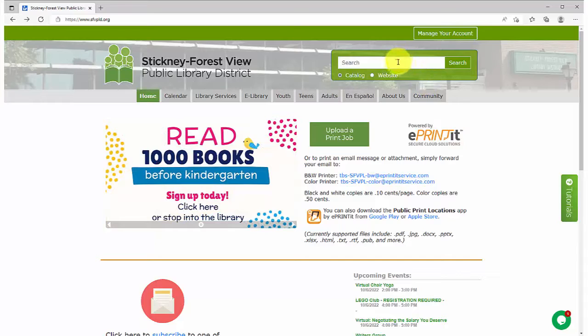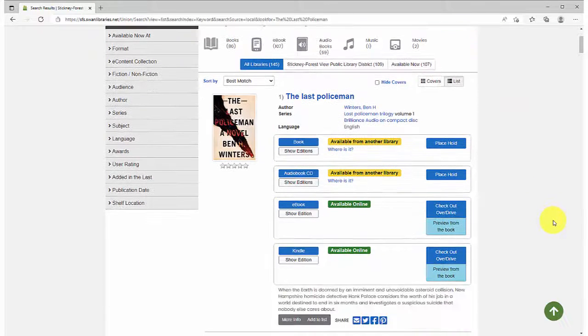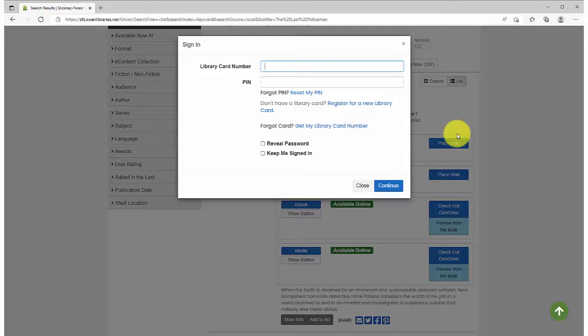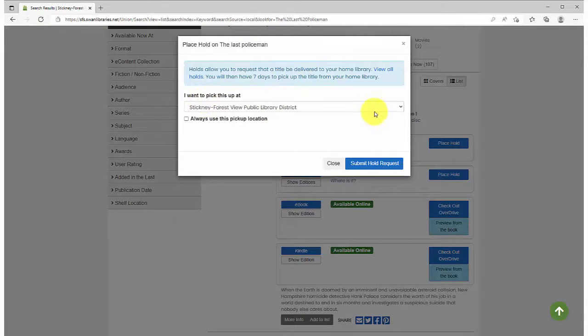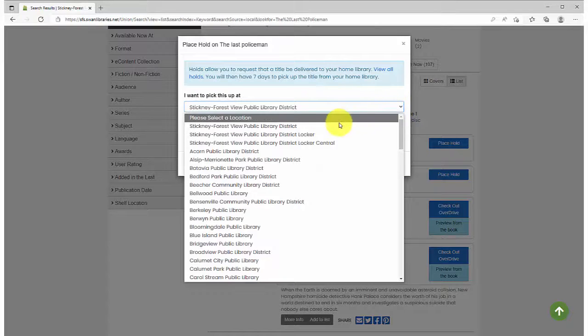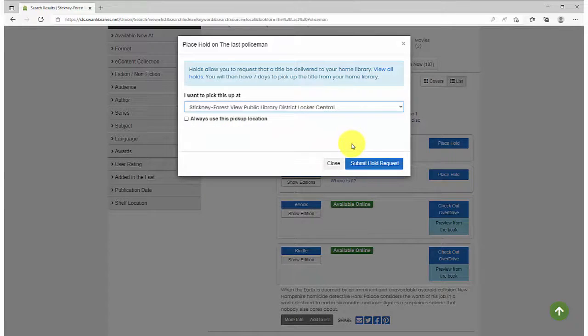To request an item for delivery to a smart locker, search for the item in our online catalog. Click the Place Hold button on the item you would like to request. Log into your library account if you are not already logged in. Click on the "I want to pick this up at" drop-down menu and select the smart locker you wish to use. Check this box if you always want your holds to go to this smart locker, then click on Submit Hold Request.